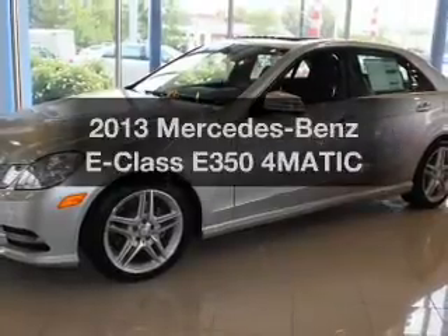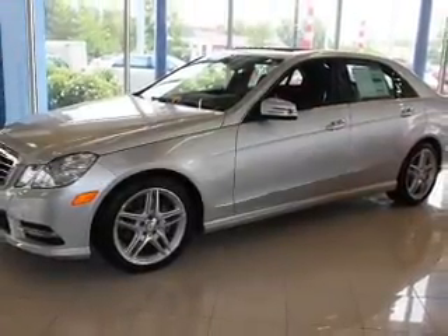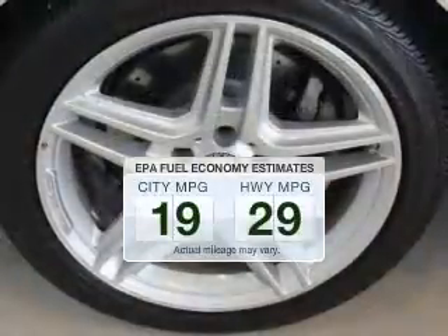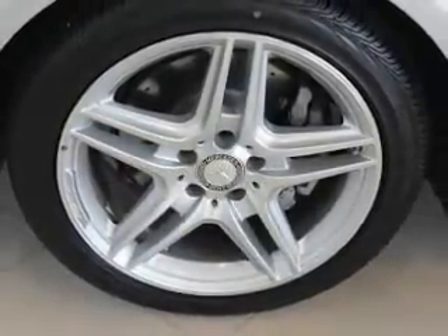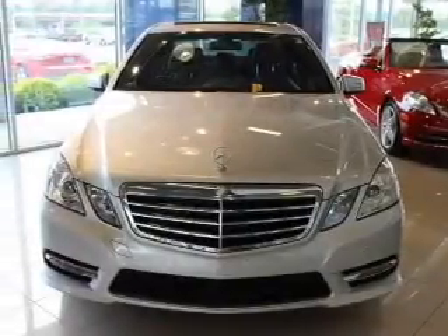Check out this 2013 Mercedes-Benz E-Class — this is the set of wheels you've been looking for. Better gas mileage means better long-term driving, and this ride delivers with a great low fuel consumption rate. The powertrain includes all-wheel drive with a reliable six-cylinder engine, connected to a smooth shifting automatic transmission.